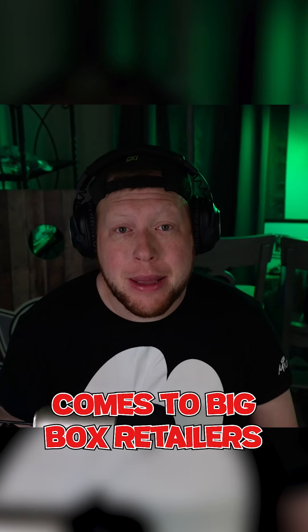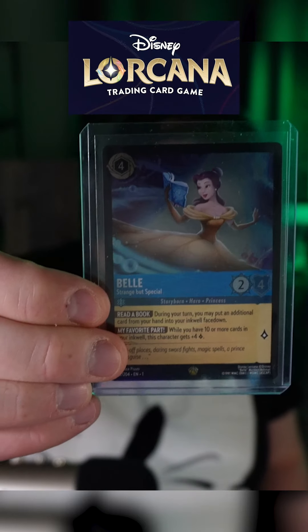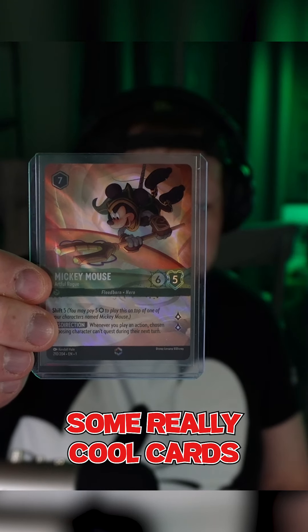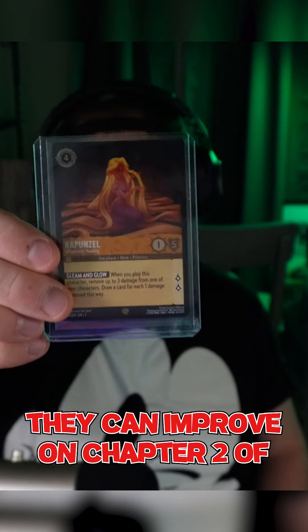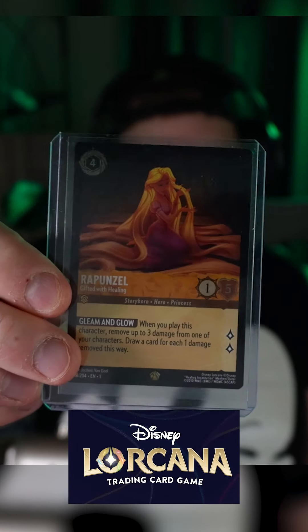Today Disney Lorcana comes to big box retailers across America. In our Disney Lorcana pulls we've already come across some really cool cards, but these are the three biggest things they can improve on for Chapter Two of Disney Lorcana.